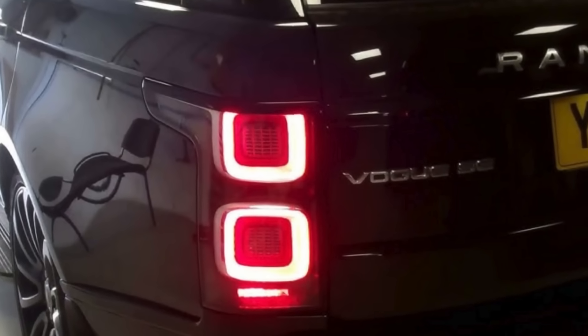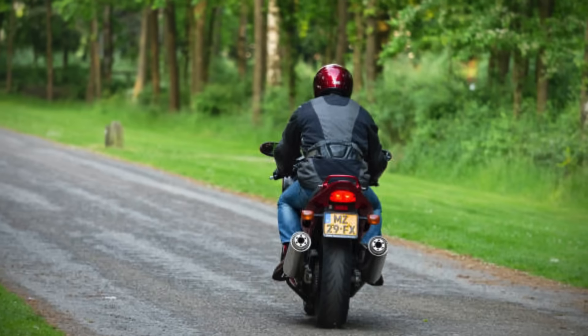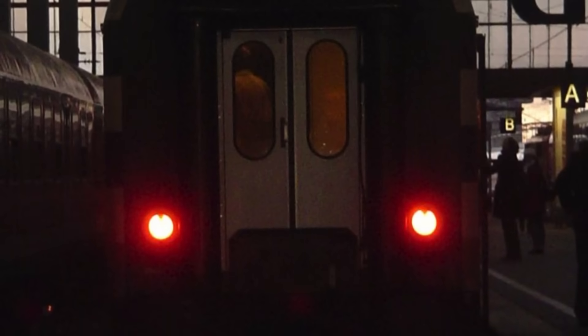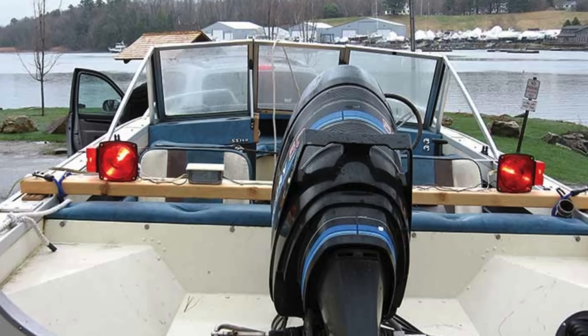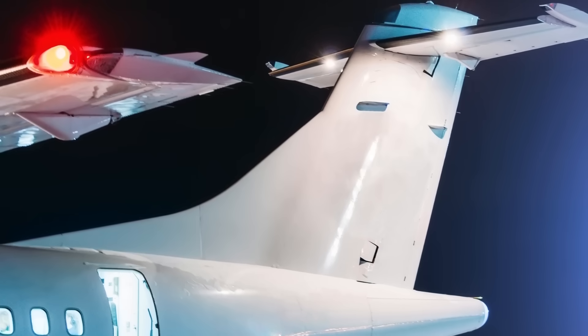Interestingly, the choice of red for taillights isn't unique to automobiles — you'll find red lights in other transportation systems as well. Trains, airplanes, and ships all use red lights to indicate the rear or port side of a vehicle. This consistency across different modes of transportation underscores the effectiveness of red as a universally understood signal.